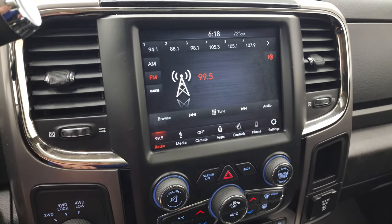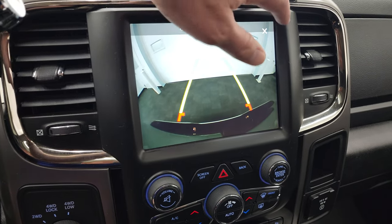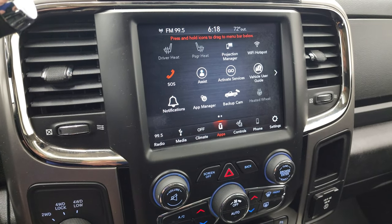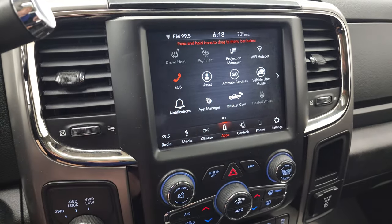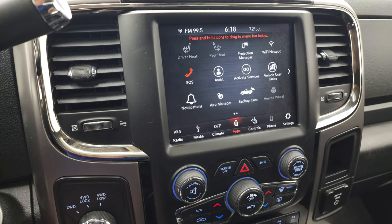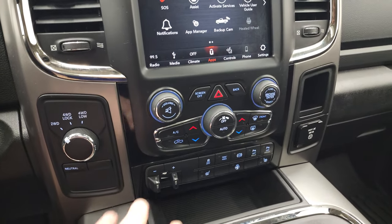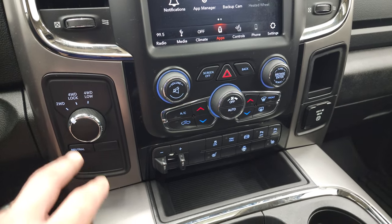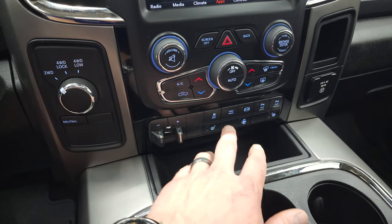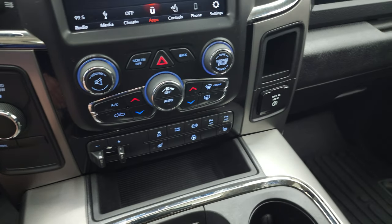You get AM, FM, and Sirius XM radio capabilities. You can control heated seats and heated steering wheel here as well. You can check out your backup camera pretty much at any time. You have your climate controls here. You get all your different apps, including Projection Manager, where you can project your cell phone to the screen via Android Auto or Apple CarPlay. Down here you have more tactile climate, volume, and tune controls — also four-wheel drive, factory brake control, heated seats and steering wheel buttons, stability control, tow haul mode, factory exhaust braking, and you can turn those front and rear parking sensors on and off.